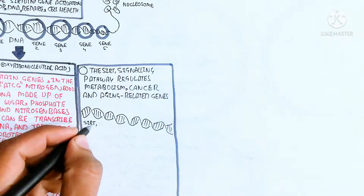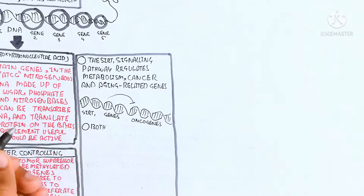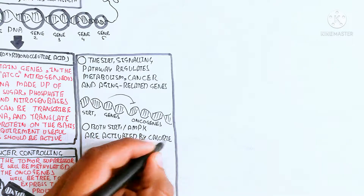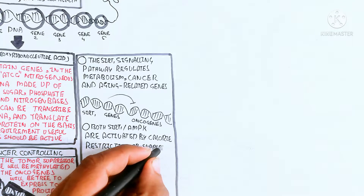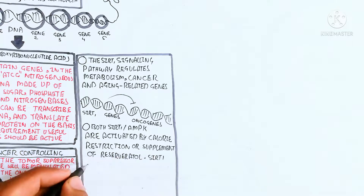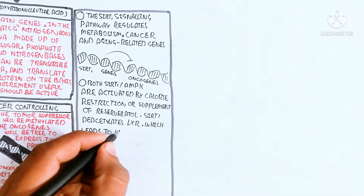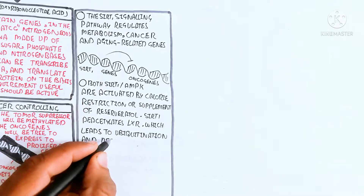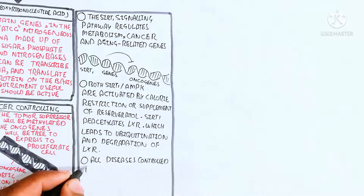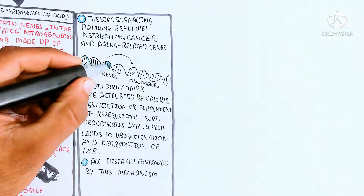Aging-related genes will be inactivated, while the aging longevity gene will be activated. The DNA contains the SIRT1 gene, which leads to inhibition of oncogenes. Both SIRT1 and AMPK are activated by caloric restriction or supplementation of resveratrol with caloric restriction. SIRT1 deacetylates LXR genes, leading to ubiquitination and degradation of LXR protein. All diseases controlled by this mechanism will be discussed here.